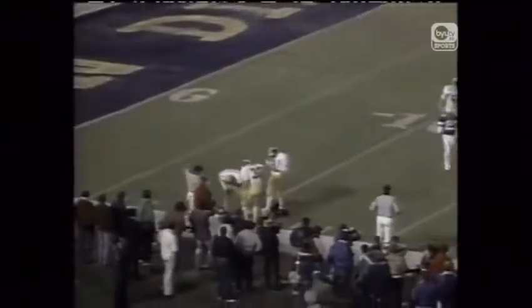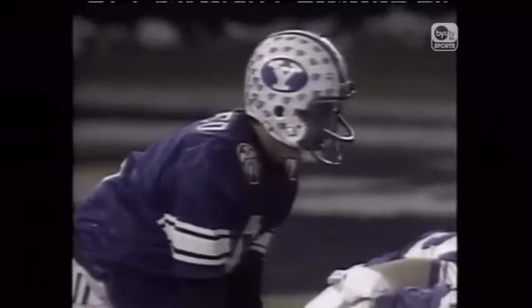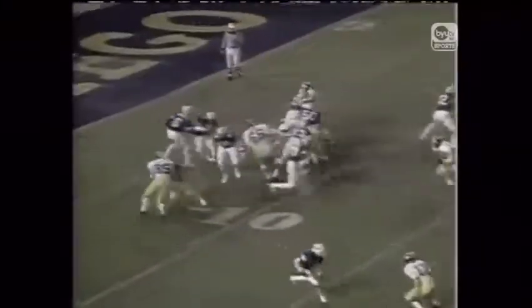Here's a snap and a punt. Kicks it high but not very deep. Bounces near the 20-yard line, takes a Michigan roll and will roll out to bounce on the 11-yard line. First offensive play of the game for BYU from the 11-yard line. Bosco gives them the draw. Heymule — did he break the tackle? No, he's dropped for a loss.